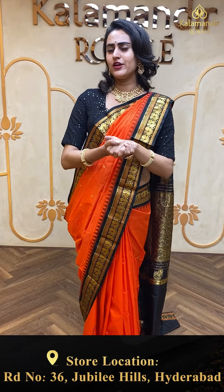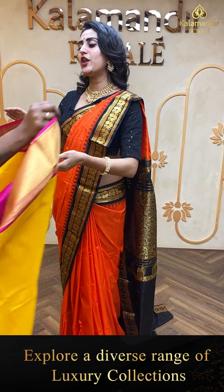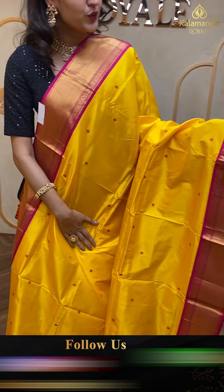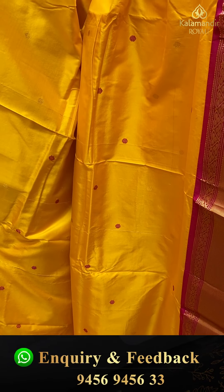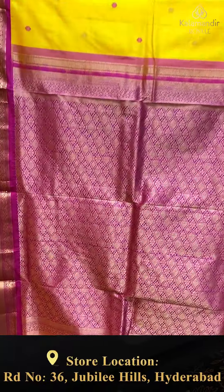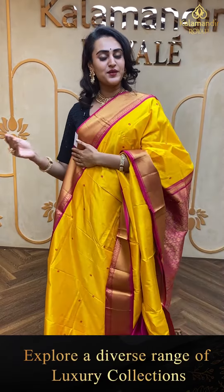Moving on to the next brilliant saree — a very, very beautiful saree, which is again a proper patent Narayan pit saree. The body has self-checks all over. The border has a lovely Narayan pit border with a diamond design. The pallu has a lovely brocade pallu. This doesn't come with the blouse. The code of this saree is EV631 and this retails for ₹9,180.